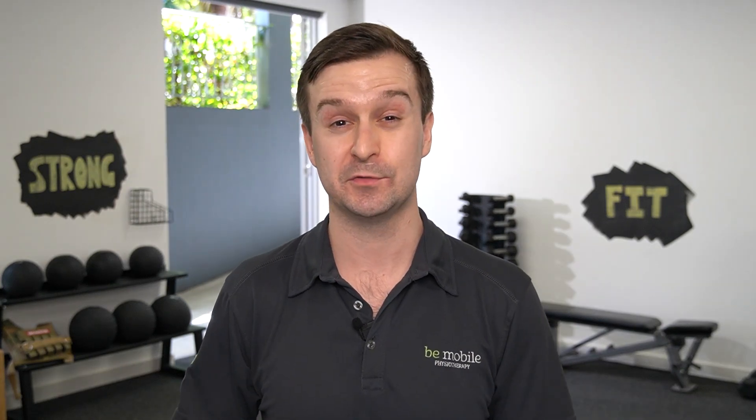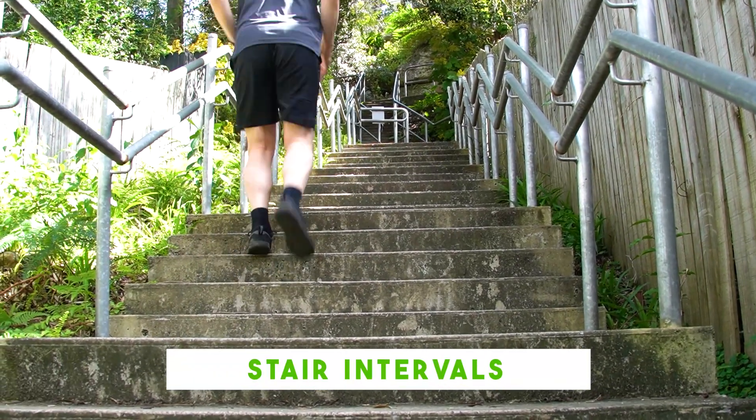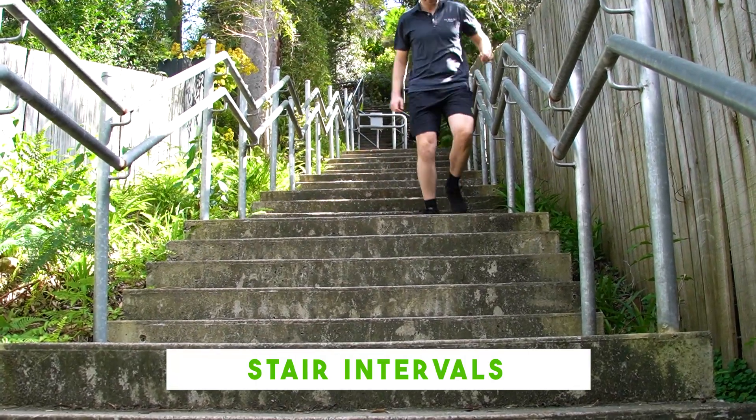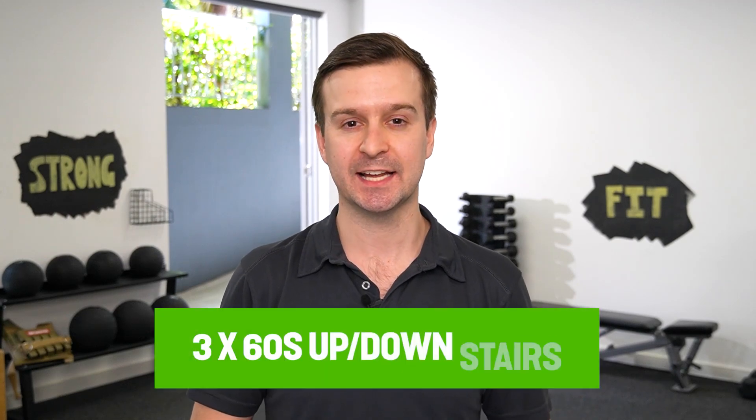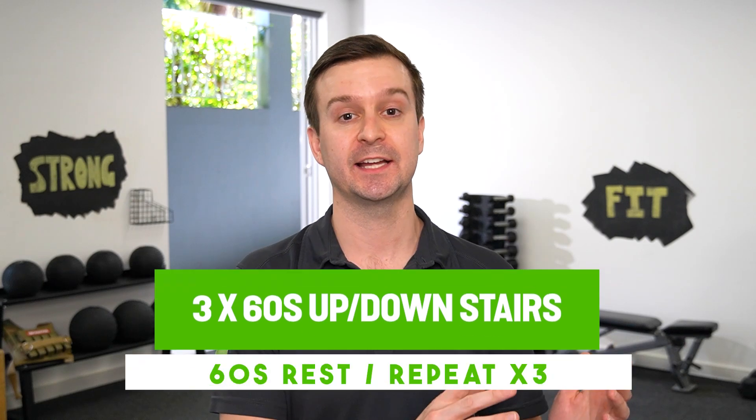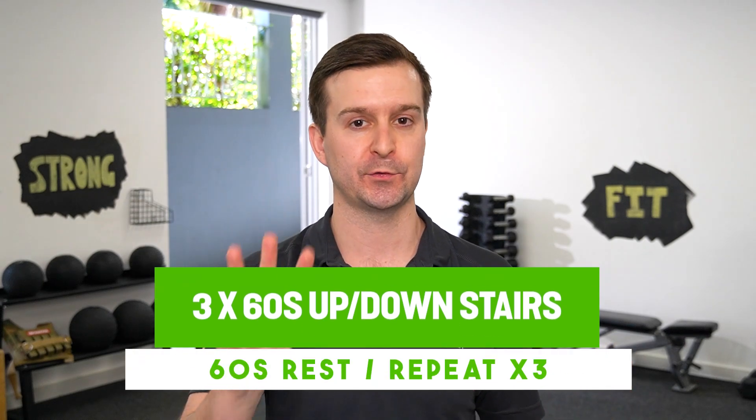Another great form of interval training is using stairs themselves. Practicing stairs regularly will help improve your fitness. One study got sedentary subjects to perform a really simple workout — 60 seconds of going up and down stairs as hard as they could, followed by 60 seconds of rest, and they repeated that three times.